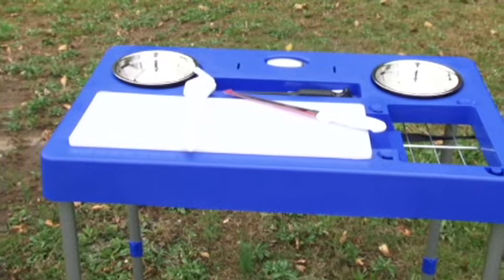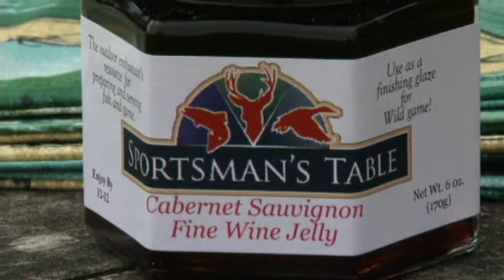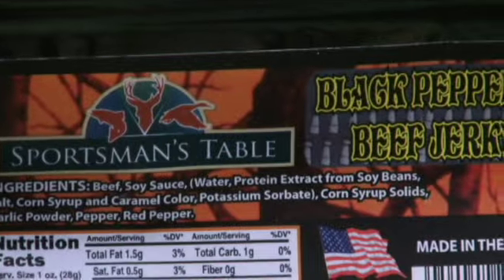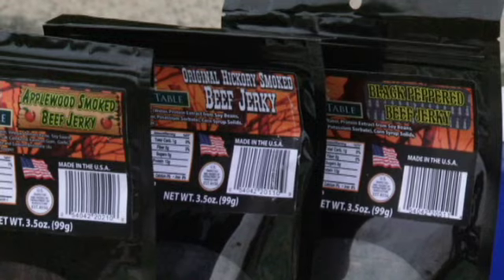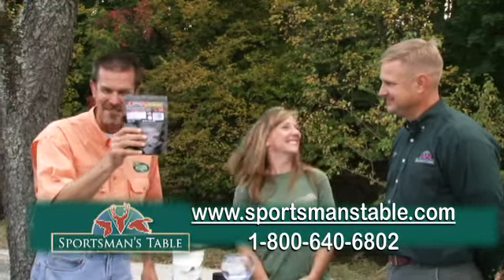We're all about preparing and serving fish and game. We have everything from when someone would come back from a successful hunting or fishing trip to when they'd actually sit down at the table with family and friends and enjoy it. You guys have everything from jerkies and meat rubs — this stuff is really, really good. I've had this. This is good stuff.